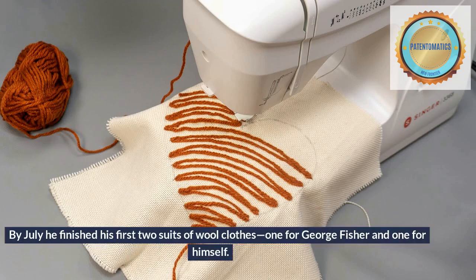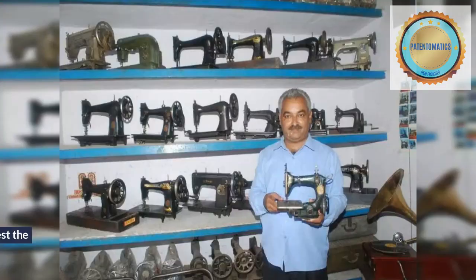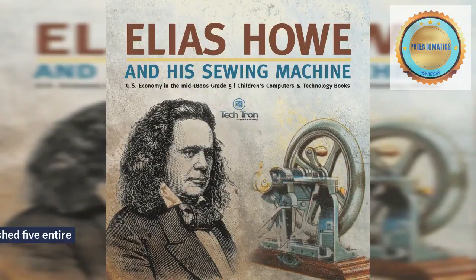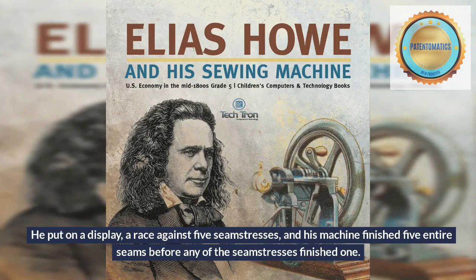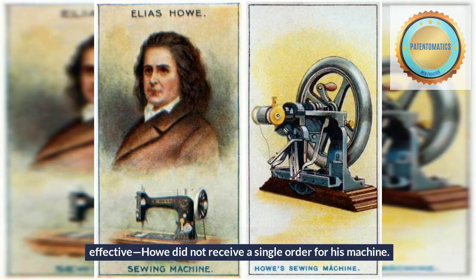By July he finished his first two suits of wool clothes, one for George Fisher and one for himself. But to do more than his predecessors had been able to do, Howe had to interest the public in his machine. He put on a display — a race against five seamstresses — and his machine finished five entire seams before any of the seamstresses finished one. The crowds remained wary, however, and the protests of the local tailors proved effective. Howe did not receive a single order for his machine.